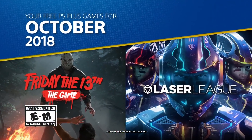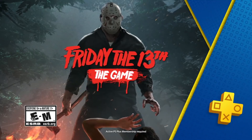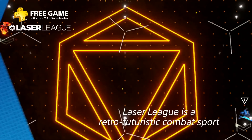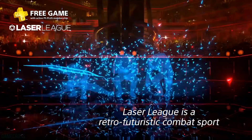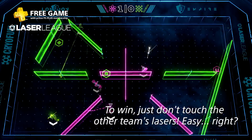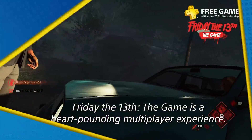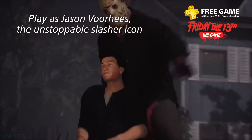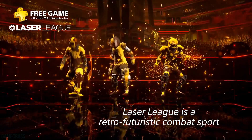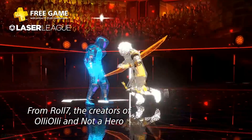October was without a doubt the worst month of the year — Friday the 13th: The Game and Laser League. Friday the 13th gets credit for being Halloween-themed, but it wasn't received all that well. Laser League is an interesting little title that didn't resonate commercially or critically. The problem is Laser League should complement a bigger game, but here it's paired with Friday the 13th — too similar to August's Dead by Daylight offering. Laser League belongs on Plus but needs to be placed strategically alongside a more broadly appealing game.